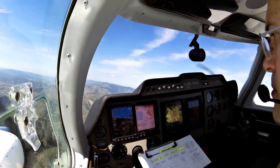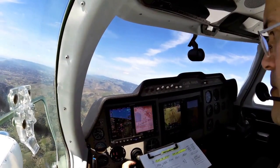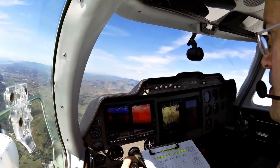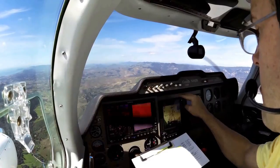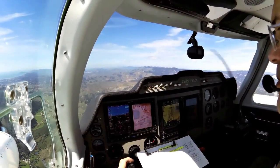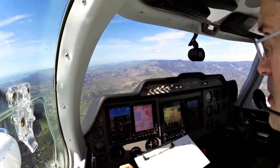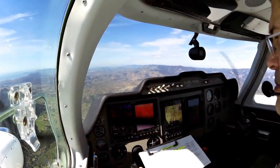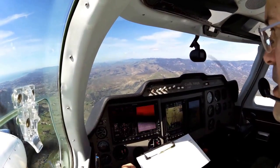Okay, we're heading to 2,900. 8 Julia Bravo, contact San Luis Tower now 124.0, good day. 124.0, 8 Julia Bravo, going to tower, thanks for the help. San Luis Tower, good afternoon. Twin Cessna November 8 Julia Bravo is on RNAV 29. Twin Cessna 8 Julia Bravo, San Luis Tower, report Cavley. Report Cavley, 8 Julia Bravo.